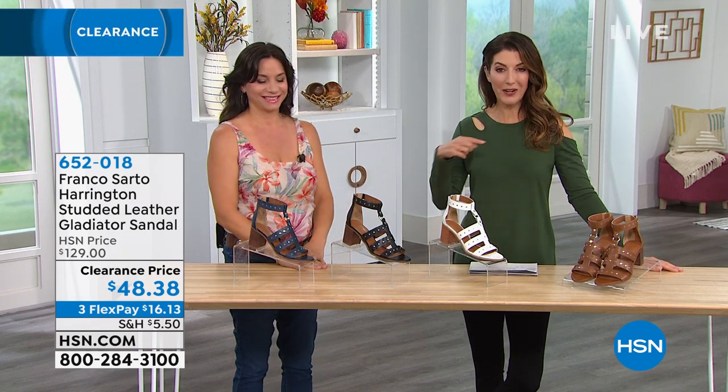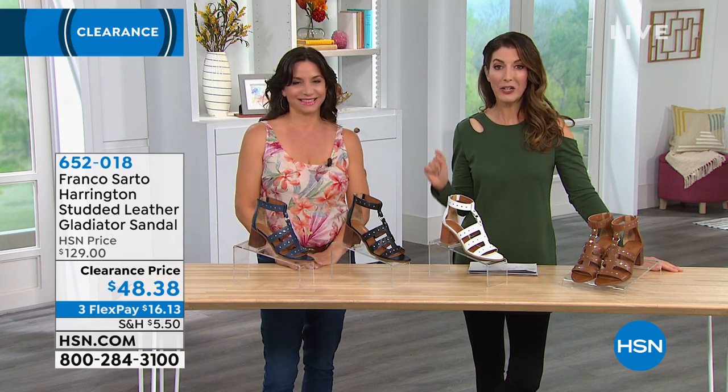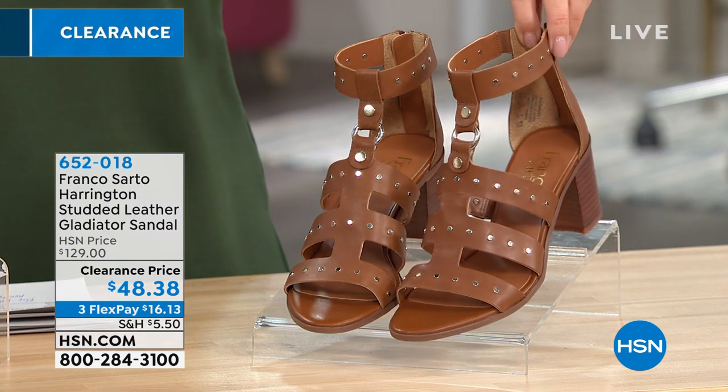A great pair of shoes, and this is our grand finale right here, wrapping up our big 24-hour fashion and clearance event. Jump in on Franco Sarto at $80 off — that's 63% off our regular price.